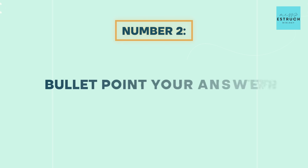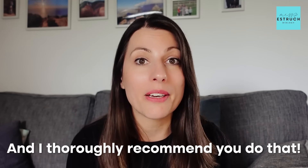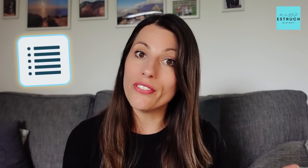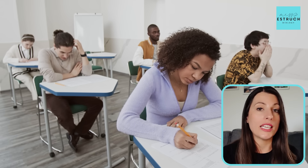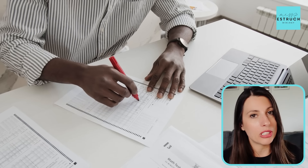Number two is bullet point your answers. You are allowed to bullet point your answer for every question on paper one, and I thoroughly recommend you do that. If you're bullet pointing, you're likely to be quicker and more concise, which means you don't run out of time. Being more concise also means you can easily check that you've included the key marking points — you could even underline what you think are the key marking points in each bullet point. So you'll be quicker, more concise, and more likely to have a key word or key term in every bullet point, and it makes it easier for the examiner to mark.